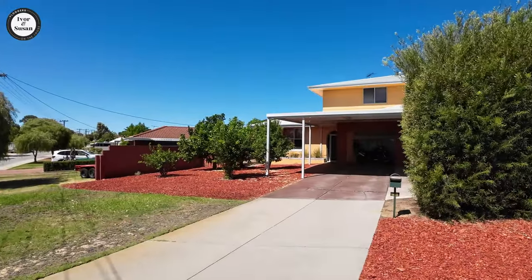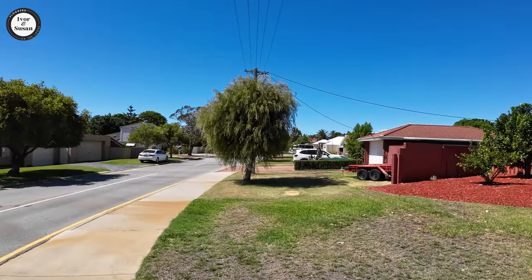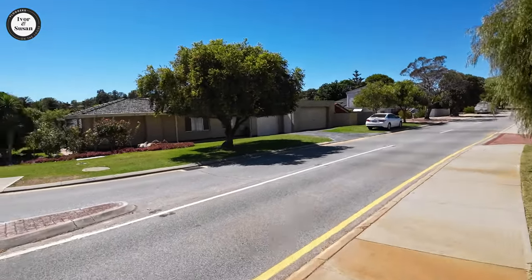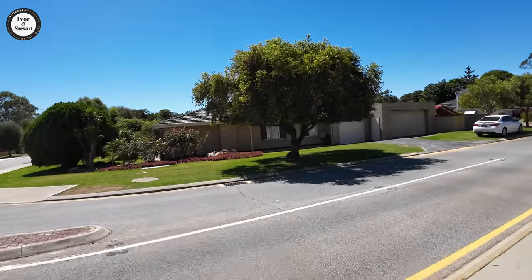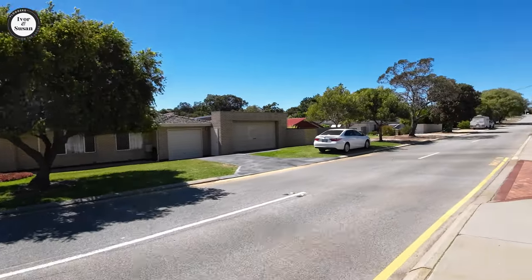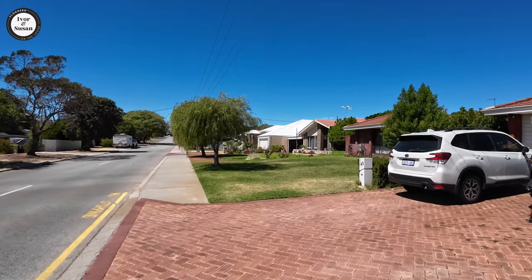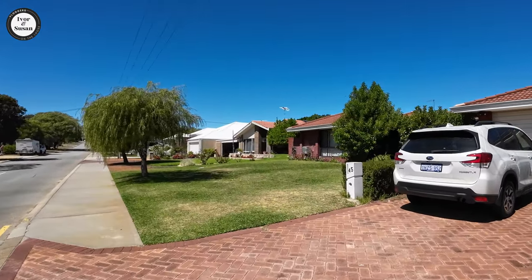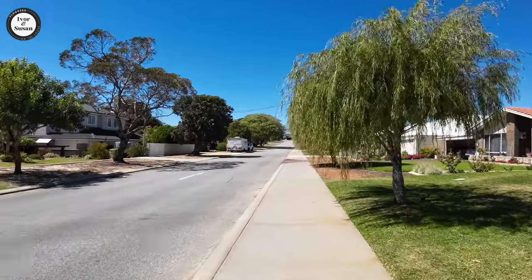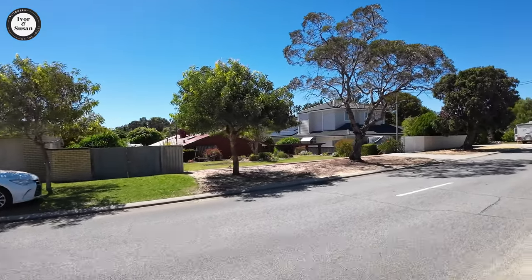Okay guys, we're in a different part of Hammersley now. Nice little double storey there, very neat gardens — look at that. Across the road here also, look how nice that lawn is. We must have been in the crappy part before because things have suddenly changed. All the houses are quite nice over here, all the lawns and gardens are kept nice.